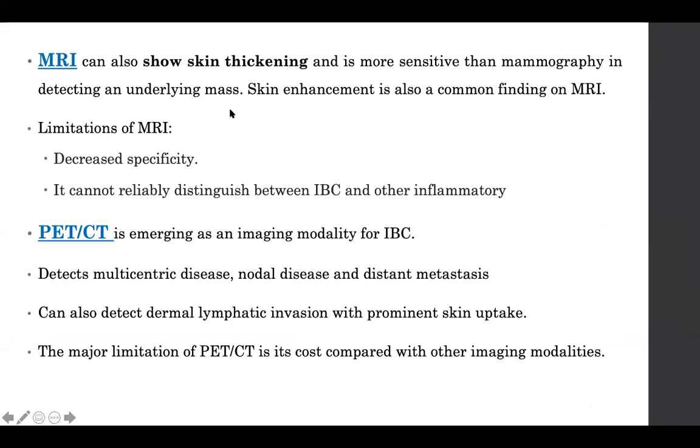MRI shows skin thickening and is more sensitive than mammogram. However, its limitation is decreased specificity — it can throw up many false positives and cannot reliably distinguish between inflammatory breast carcinoma and an inflammatory condition. PET-CT is an important modality that can pick up multicentric disease, provide information on nodal status, and detect distant metastasis.